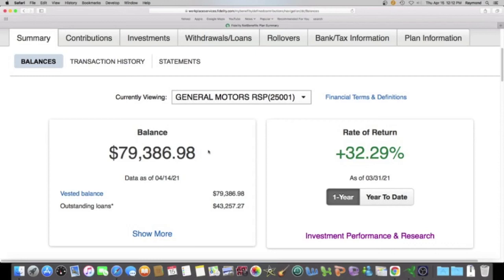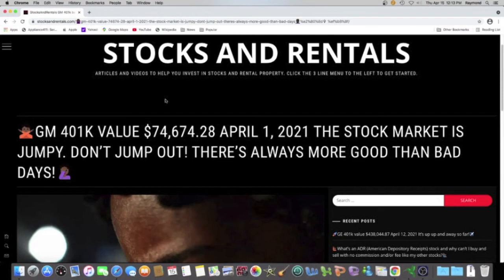If you guys are watching this on YouTube, go down to the description and I'm going to give you a link that'll take you to stocksandrentals.com — everything that you see me doing here, you can do yourself. I started off with $1 and I'm almost at $80,000. I make my money in stocks, I make my money in rentals — why would I try to get money from you? It makes absolutely no sense for anybody to try to get you to sign up for a class or do anything that takes money out of your pocket. We all can make money in the stock market. Stocksandrentals.com. Peace.